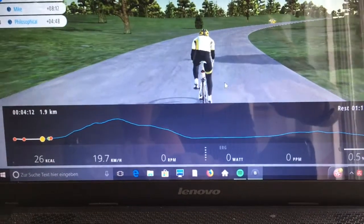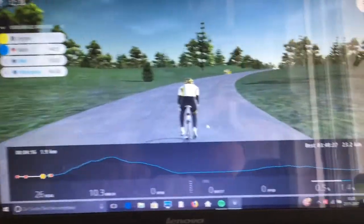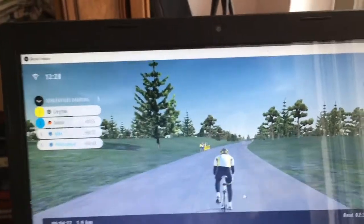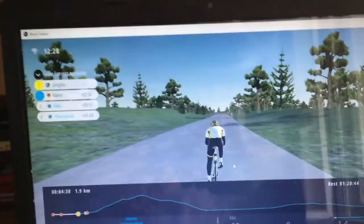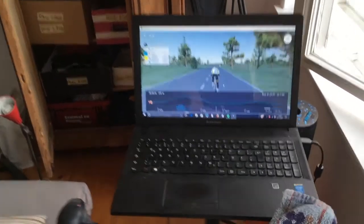That means you ride on the smart trainer just as you ride on screen. If there are hills, it gets harder; going downhill, it gets easier. You can toggle all of this on and off. However, as you just saw, with BKool you're almost always riding alone because barely anyone trains with you. Everyone is on Zwift. That's not what I expected.